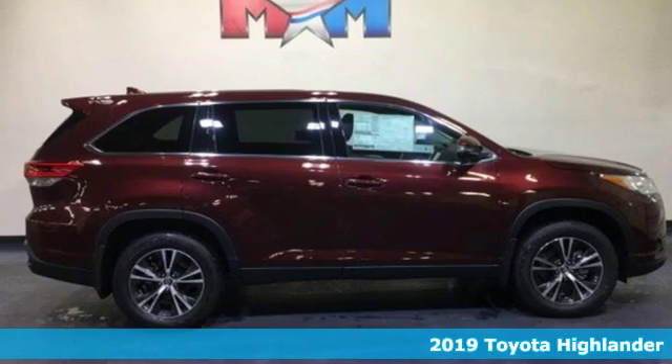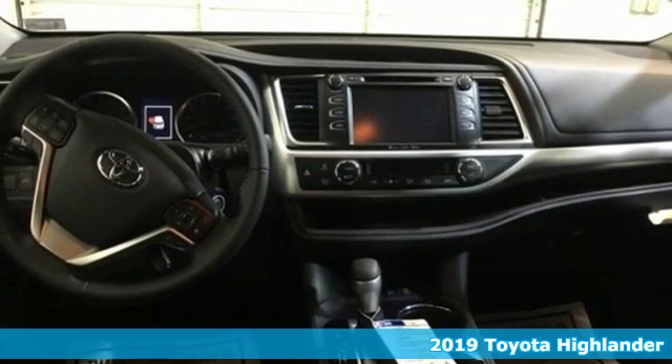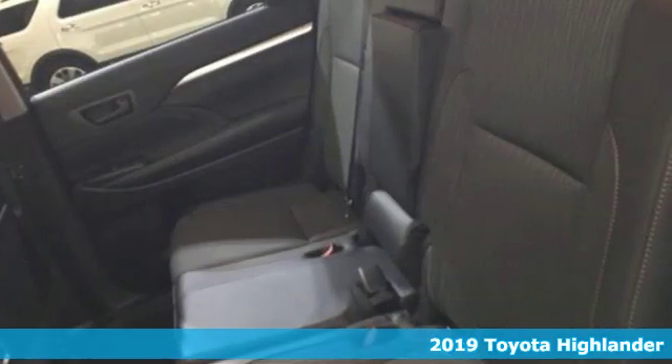Here's a new 2019 Toyota Highlander. Toyota, steered by ingenuity, driven by passion. It's equipped for all your driving needs and wants.